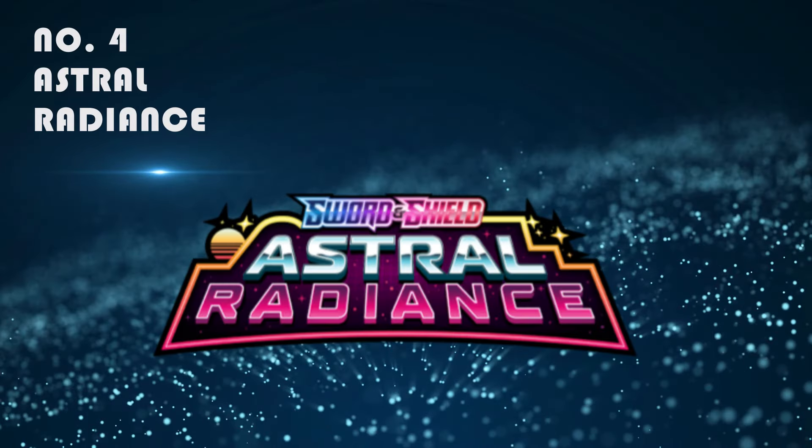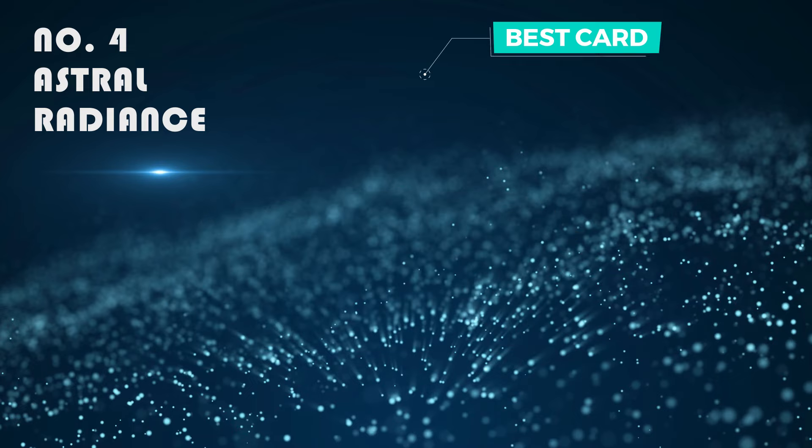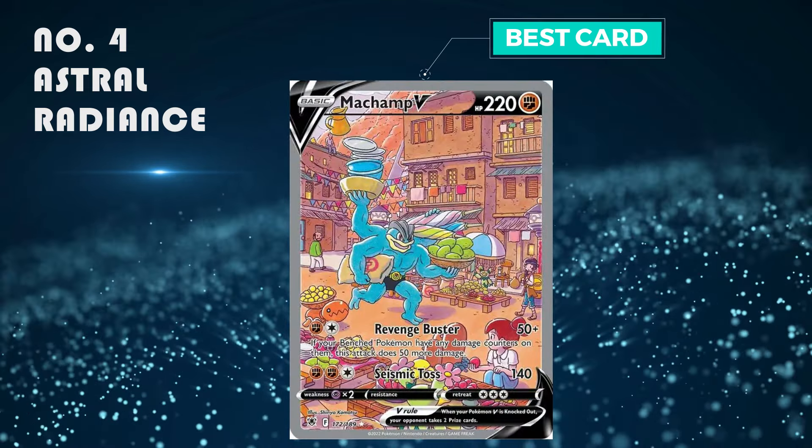Number 4: Astral Radiance. I absolutely love the set — all the alt arts are beautiful and they're sometimes quite easy to get. The best card is the Hisuian Lilligant alt art, which is selling from 100 to 130 pounds.